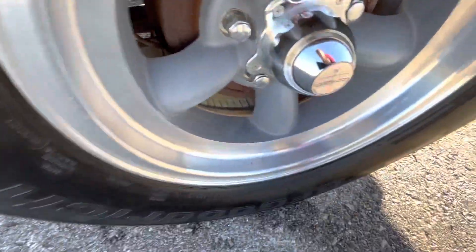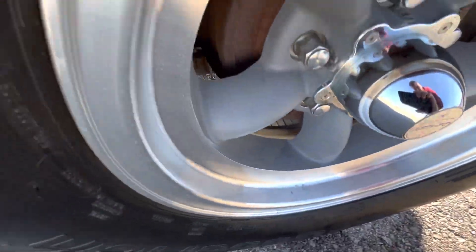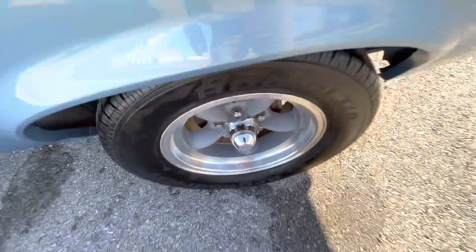Rear driver's side wheel — a little bit of chipping but really not much. Looks good overall.